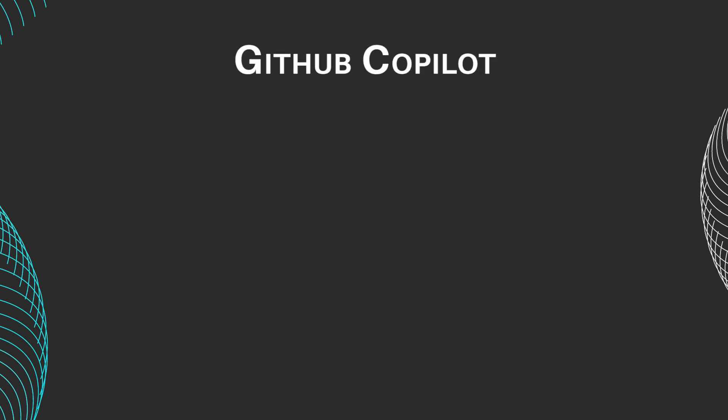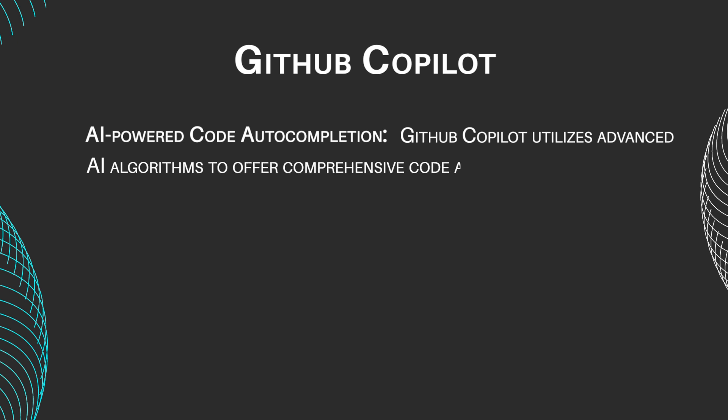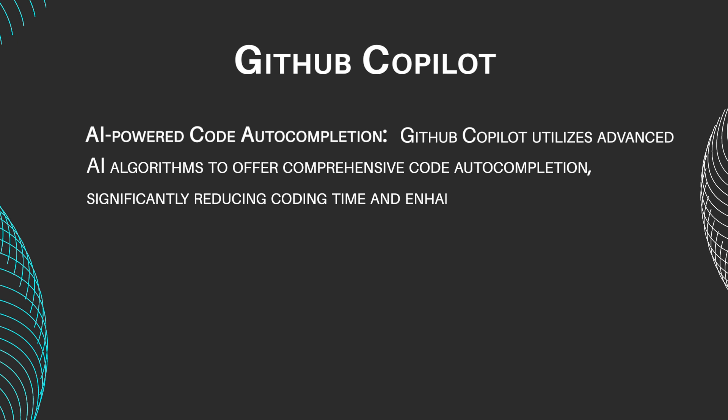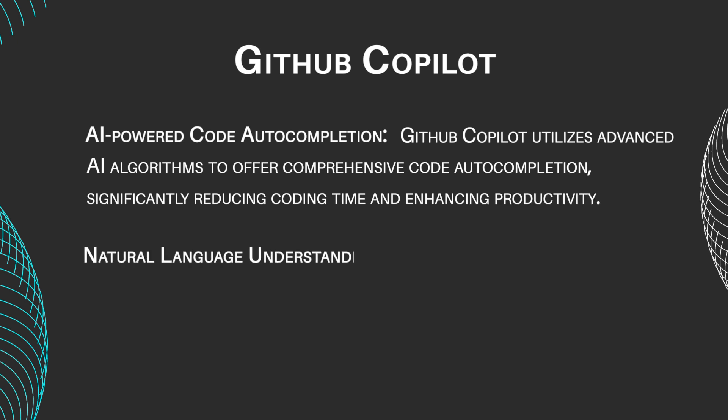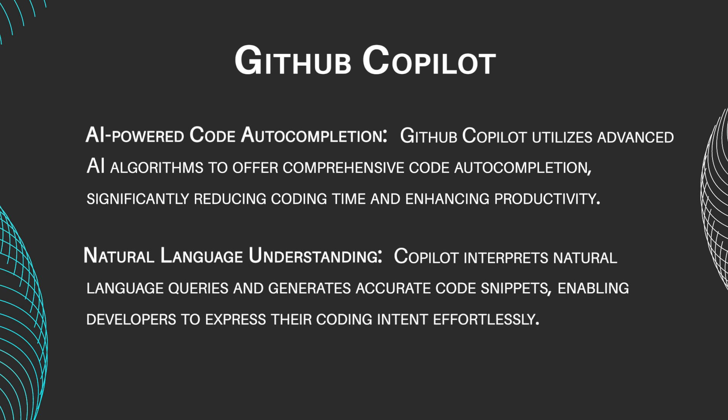GitHub Copilot features include AI-powered code autocompletion. GitHub Copilot utilizes advanced AI algorithms to offer comprehensive code autocompletion, significantly reducing coding time and enhancing productivity. Natural language understanding — Copilot interprets natural language queries and generates accurate code snippets, enabling developers to express their coding intent effortlessly.